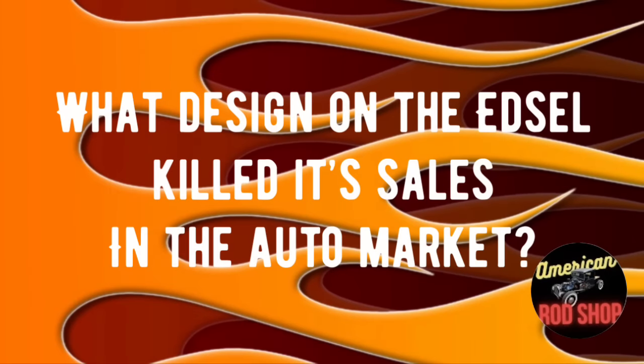Here's the third and final Ford trivia question: what design feature on the Edsel killed its sales in the auto market? Drop your answer in the comments — we're about to find out how many people got all three right.